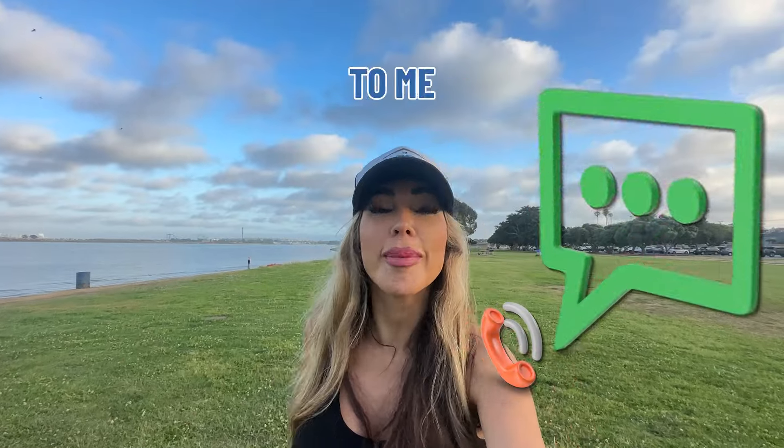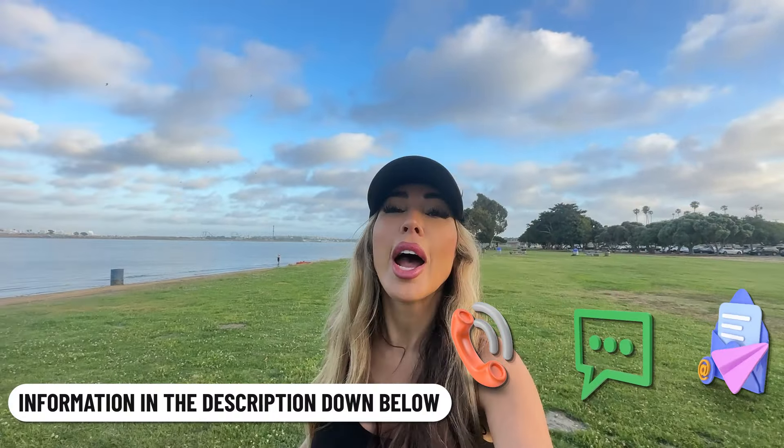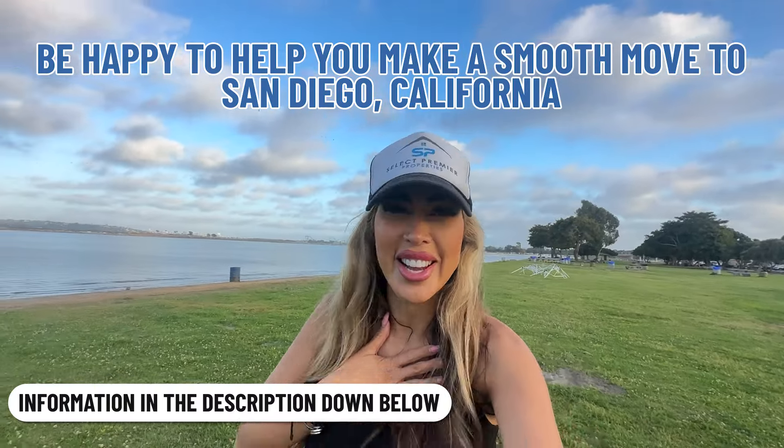That concludes our video about Pacific Beach. Now if you're looking to move to San Diego, California, feel free to reach out — the description is below. Thanks for watching — until next time.